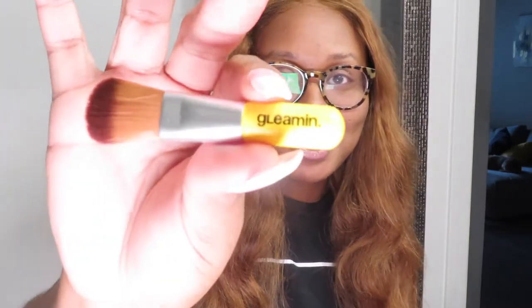Y'all, I'm so excited to use this — I love little cute, well-packaged stuff like this. Here is the brush, it's so cute, look at that — nice and soft. The packaging in here is top tier.